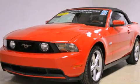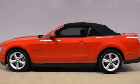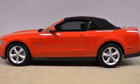This is a certified pre-owned 2012 Ford Mustang. Enjoy the road. It has a 5.0-liter 8-cylinder engine and a manual transmission.